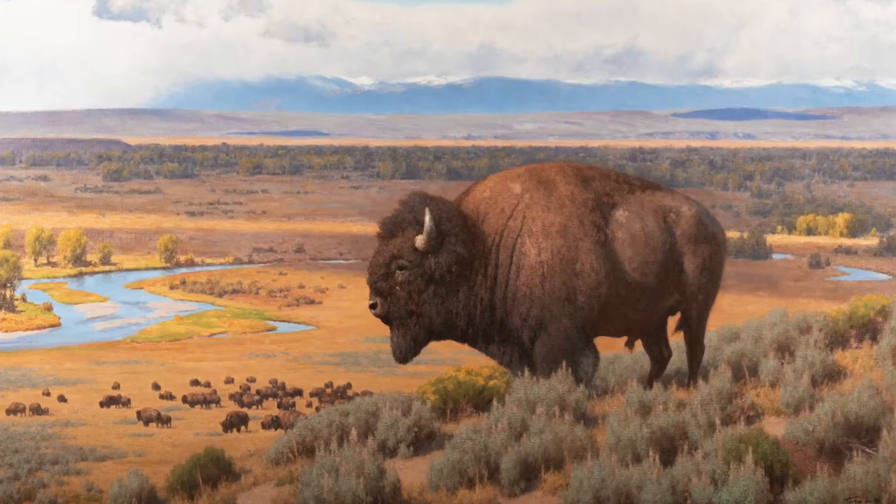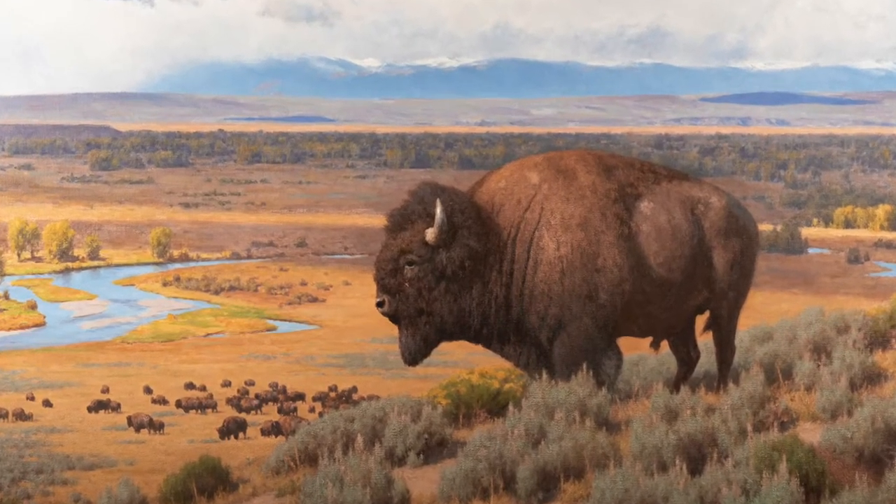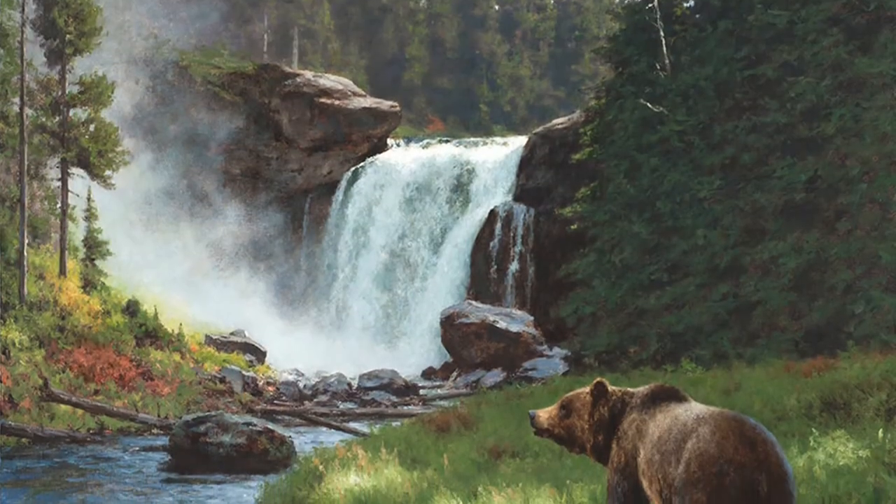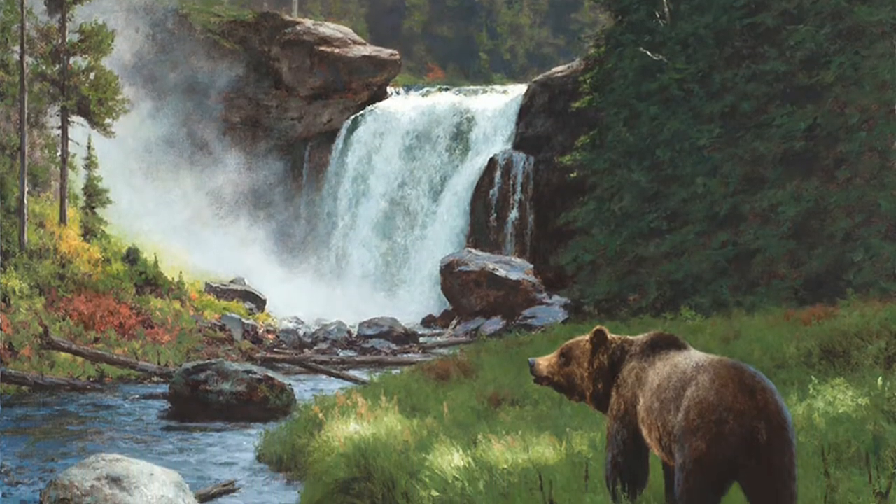Well, it's just overwhelming. It's quite a feeling for Tucker Smith. There's 90 paintings in here, and I doubt if it's a tenth of what I've done.